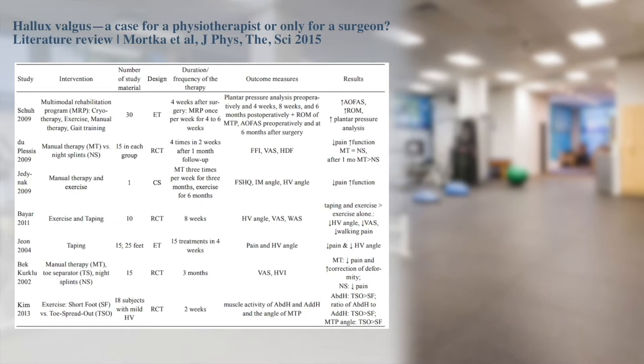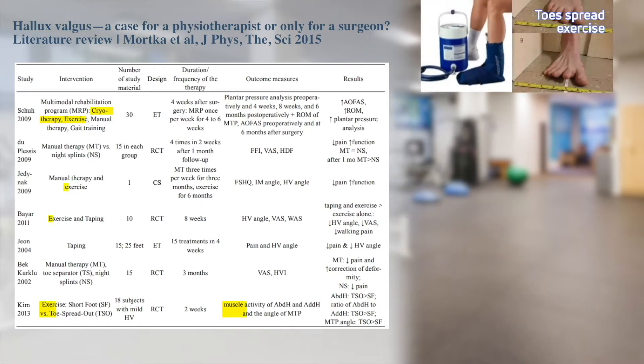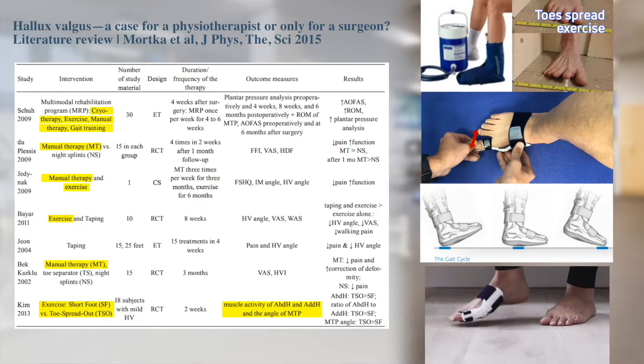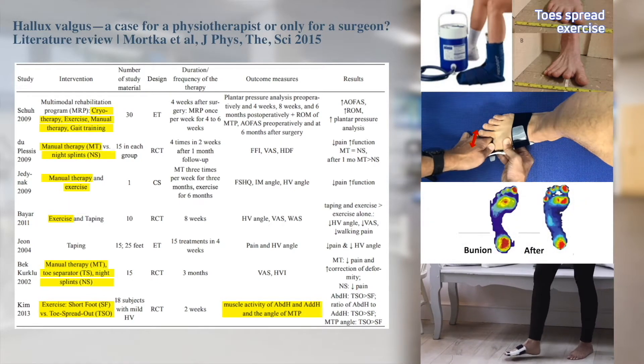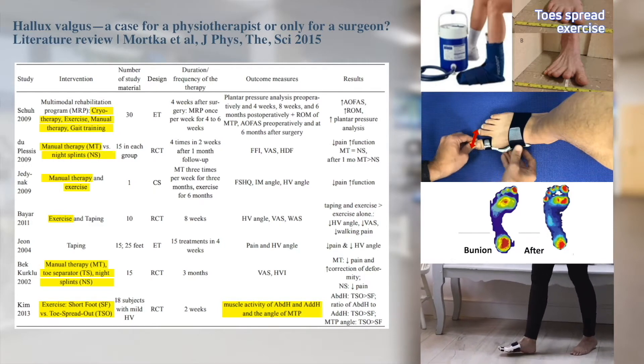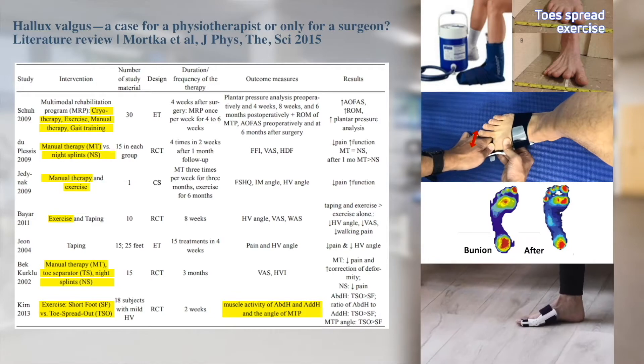A recent systematic review by Marta et al. (2015), including 78 studies involving nearly 500,000 subjects, shows that interventions including exercise, manual therapy, gait training, and orthoses such as splints all show beneficial effects — including reduction in pain and improvements in function — comparable to surgical outcomes.